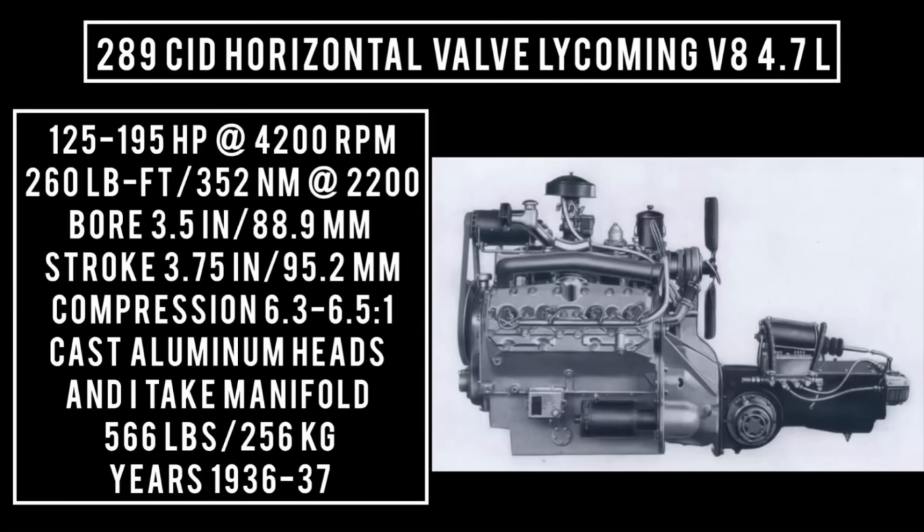289 cubic inch displacement Lycoming V8, 4.7 liters. It was good for anywhere between 125 to 170, with some sources claiming as high as 195 horsepower when supercharged. At 4200 RPM, 260 pound-feet or 352 newton-meters around 2200 RPM, with a bore of 3.5 inches and a stroke of 3.75 inches. Compression was 6.3 to 1, possibly as high as 6.5 to 1. Stromberg AA-25 downdraft two-barrel carburetor, cast aluminum heads and intake manifold. This engine weighs 566 pounds.